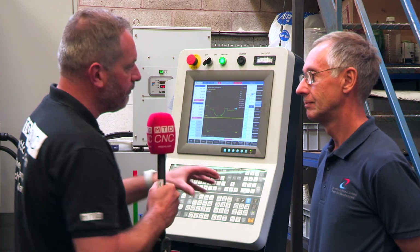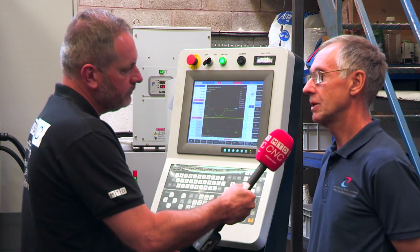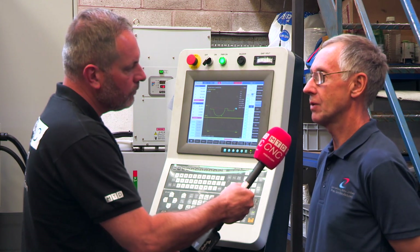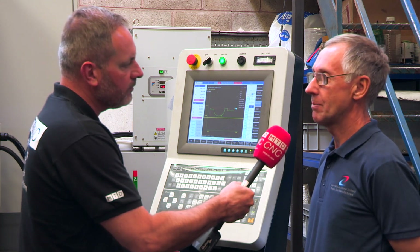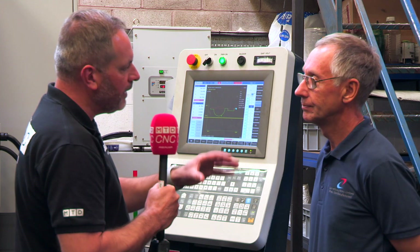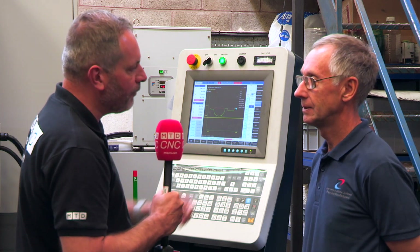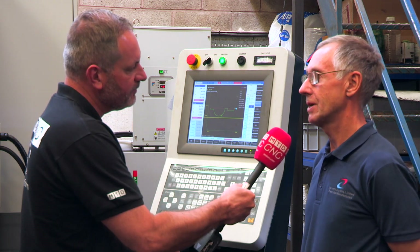When you look at the service and backup that you get from Warwick Machine Tools, how have you found that? It's excellent. I deal with Paul and any questions I've got, he answers straight away — I just text him and he gets right back to me. So for any engineers watching this video and looking at some of the bigger brands in the EDM sector, what would be your message to them? Certainly have a look at the Exatec.